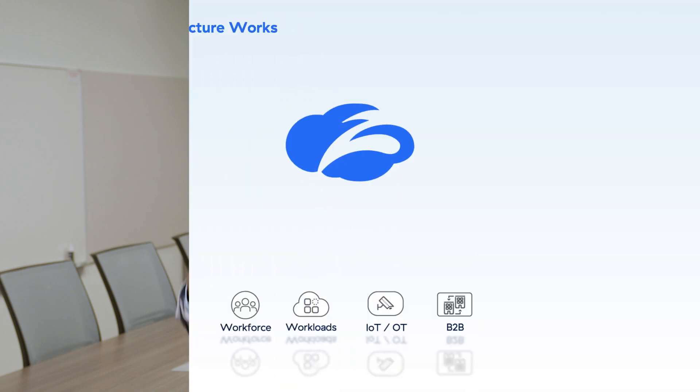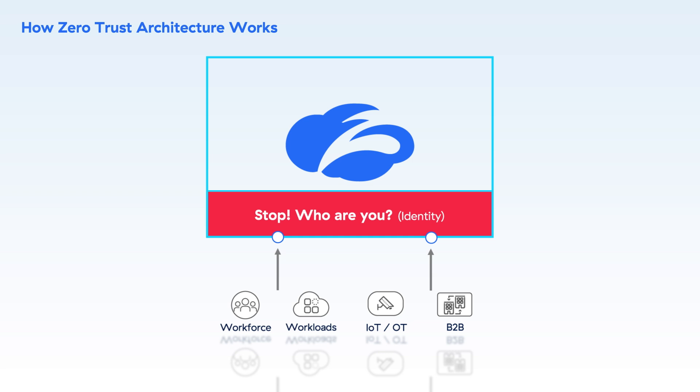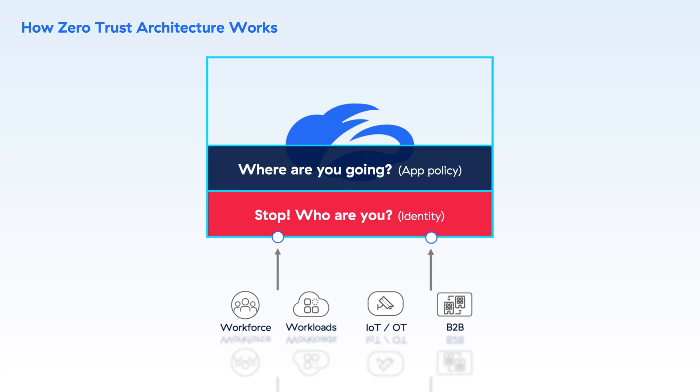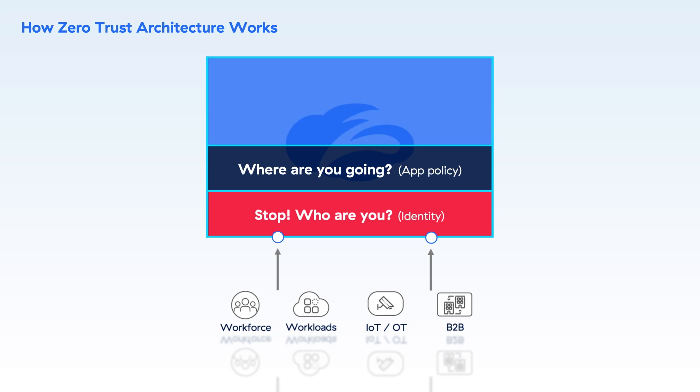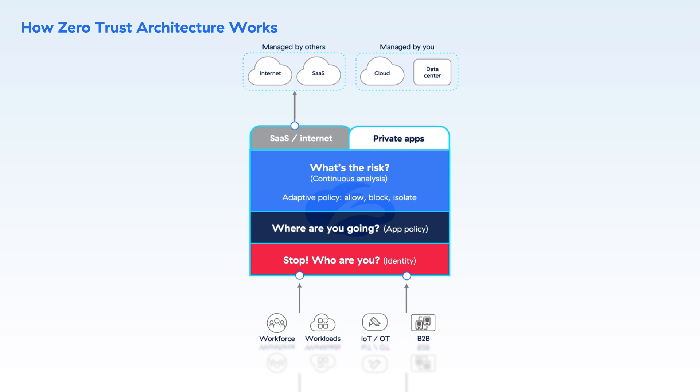So, how does it work? When someone attempts to connect to an IT resource, Zscaler enforces a multi-step process to ensure least privileged access. First, the user's identity is verified. Second, the destination they are trying to reach is determined. And third, risk is assessed by scrutinizing the access context, which involves a heavy dose of AI and ML. It is only after these three steps are complete that policy is enforced on a per-session basis, and third parties are granted access directly to authorized apps — not to the network as a whole.